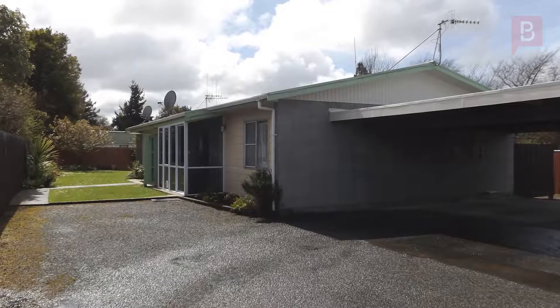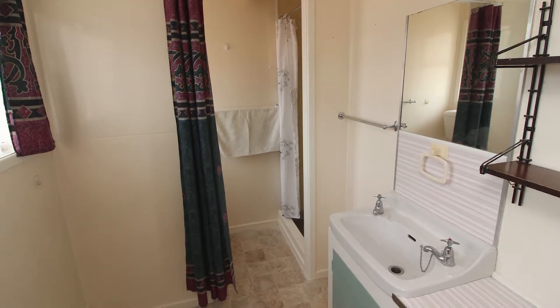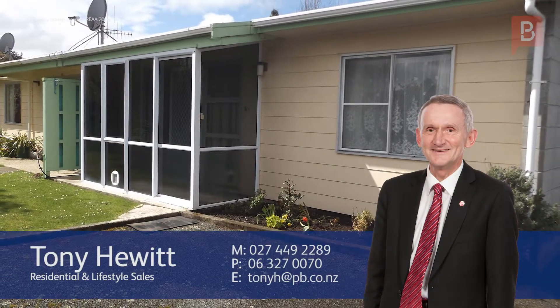This one is too good to miss, so pick up the phone and call Tony today to arrange your private viewing. Tony Hewitt at Property Brokers Marton. Call Tony anytime on 027-449-2289.